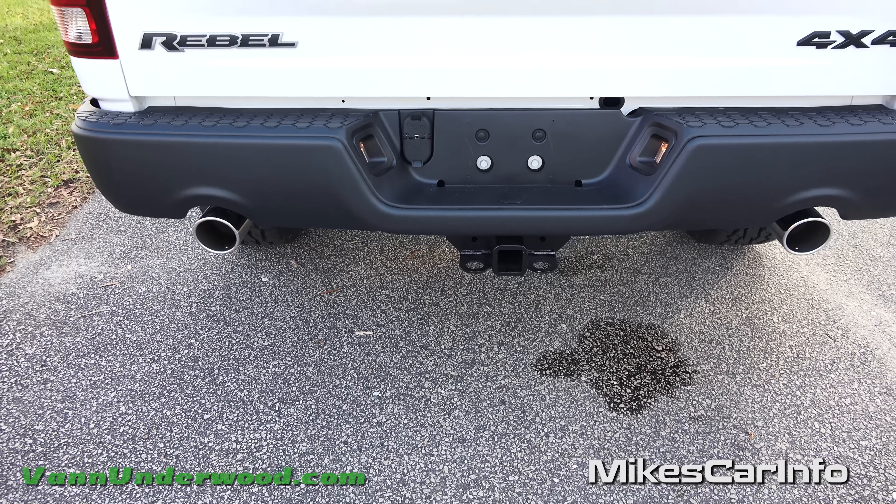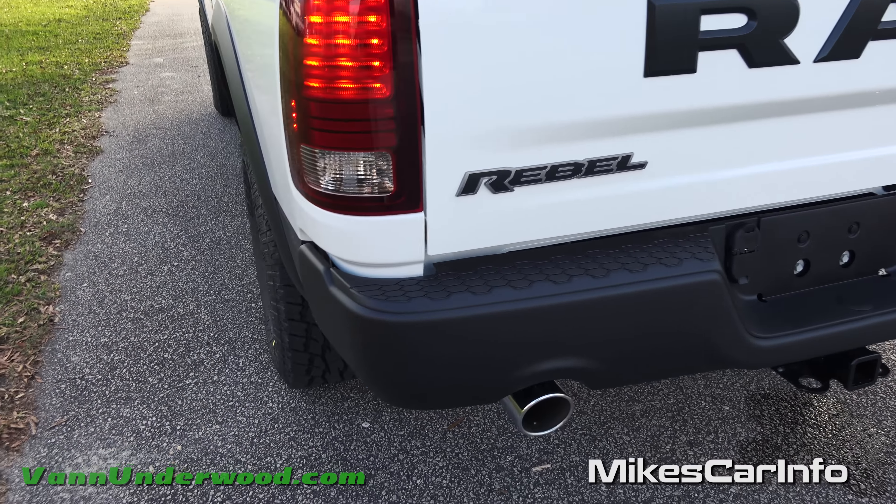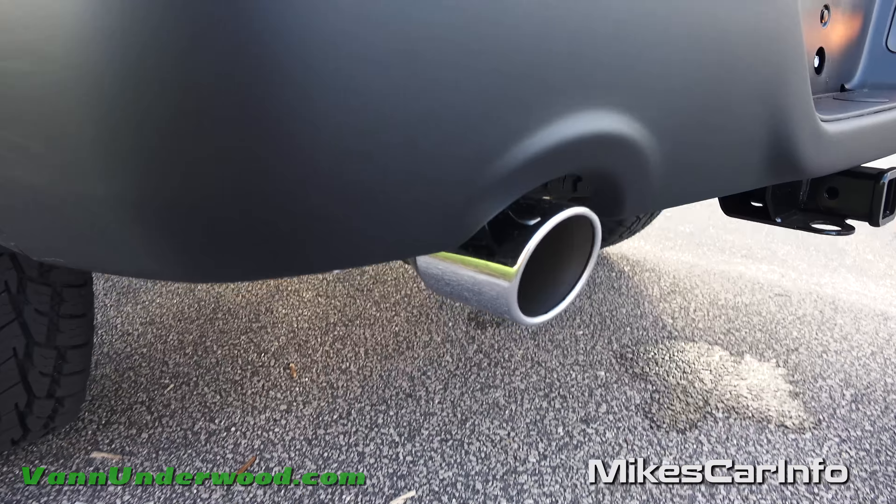Oh yeah, sounding good — nice little rumble. Not too ridiculously loud of course, but a really good smooth rumble with the chrome exhaust tips back here.